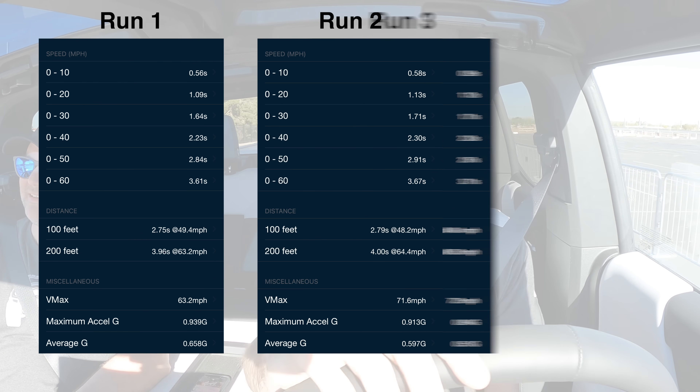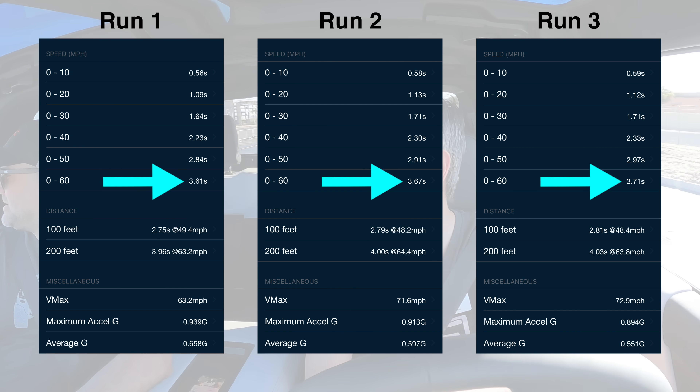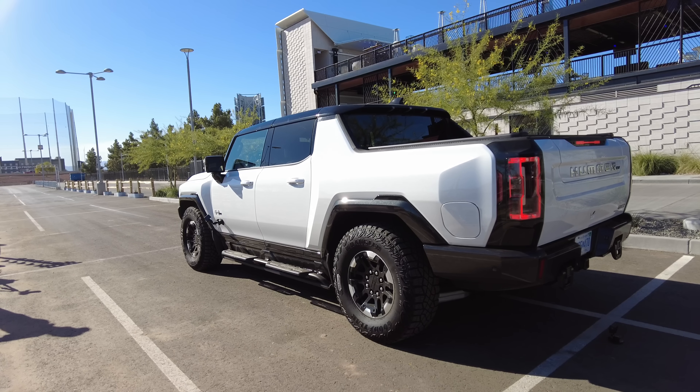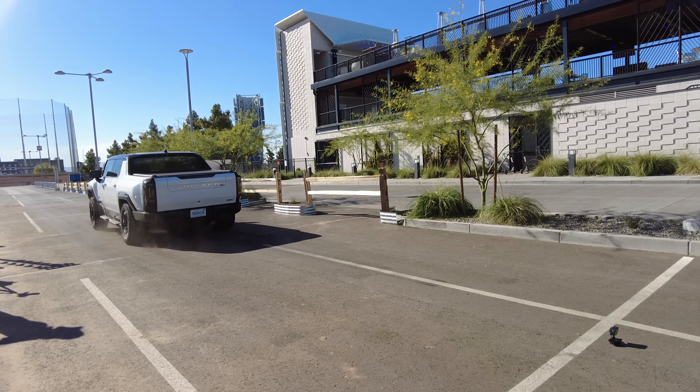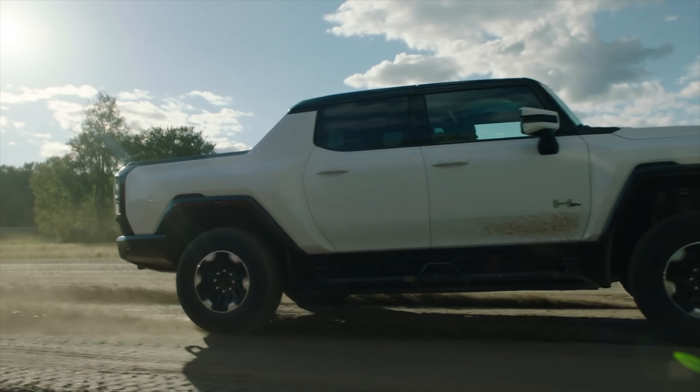For me, it wasn't as fast as GM claimed, but it had many runs before I got into the seat and the ground did seem a little dusty. Still, 3.6 seconds is a pretty fast 0-60 time for a bank vault. Bank vaults are usually pretty slow, unless Dodge Chargers are involved.